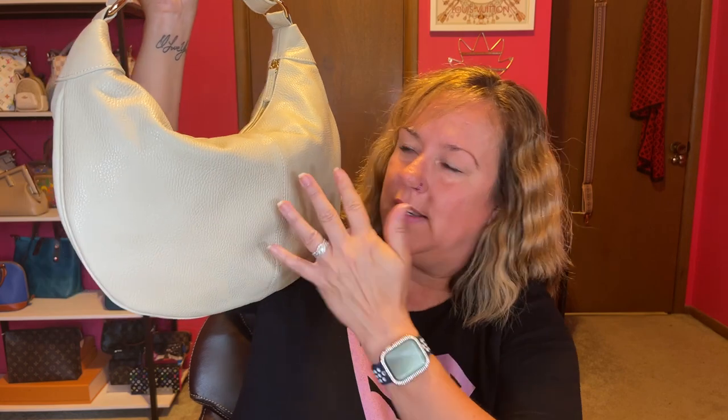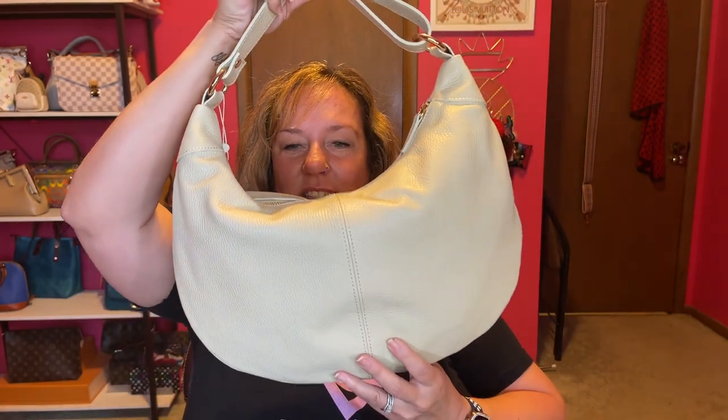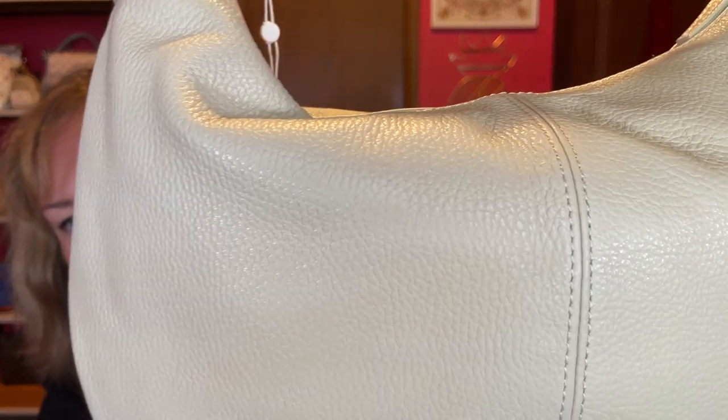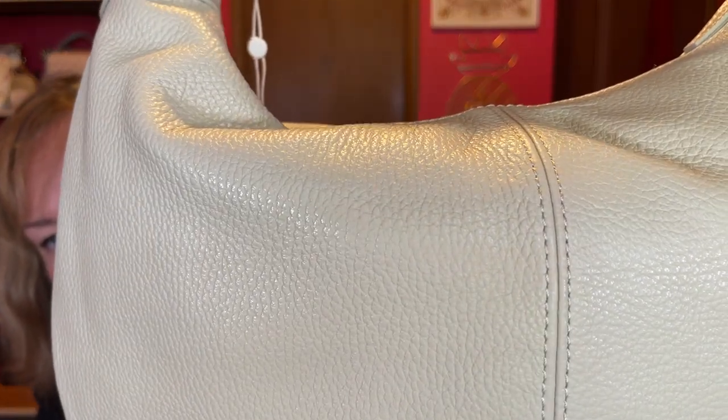They had brown, black, and stone, plus another color I can't remember — I'll have my link down below so you can check out their website. This hobo Italian leather bag is $99, so grab one. It is a good size.